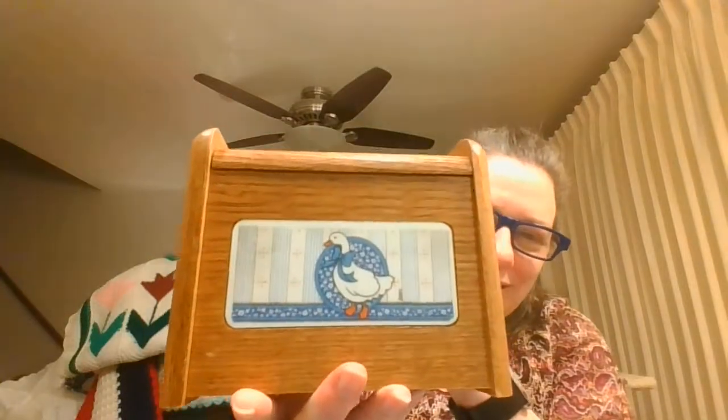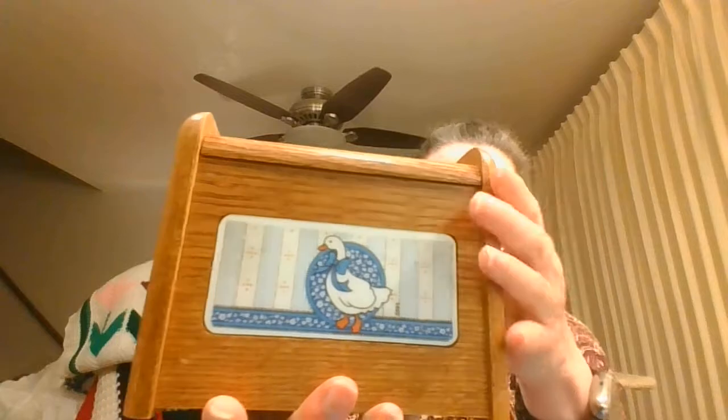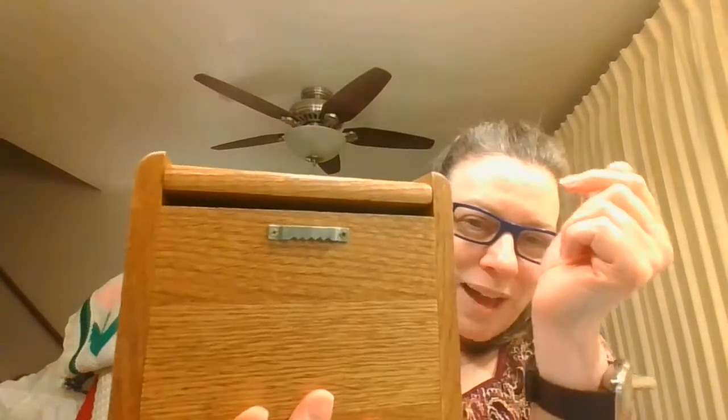The blue bow geese are making a comeback! This is a nice wooden recipe box with a hook on the back so you could actually hang this on the wall for your recipes.